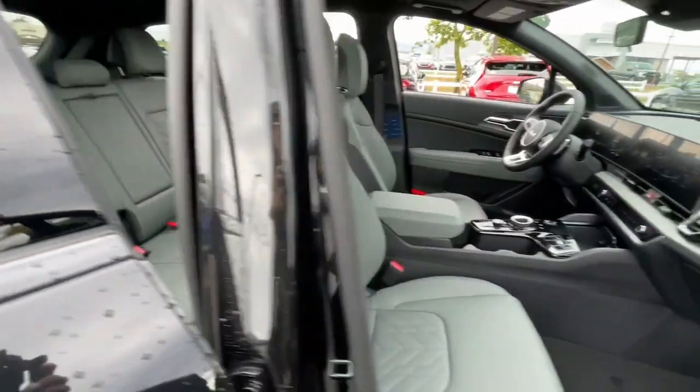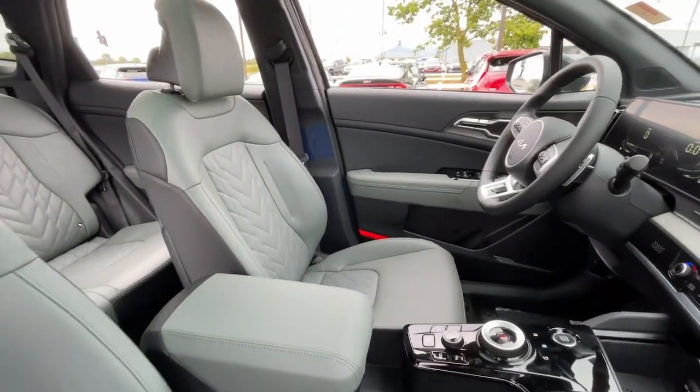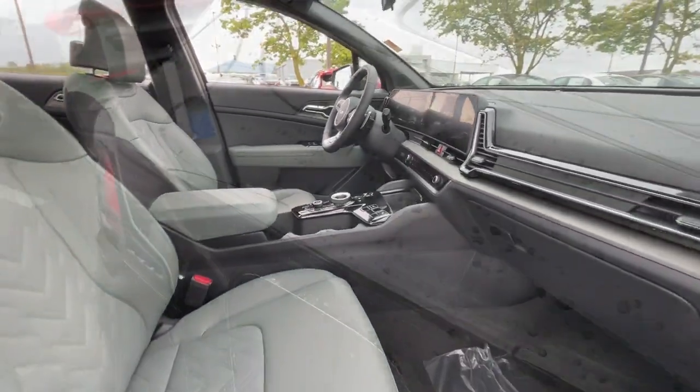These are just some of the great options this vehicle comes with: Apple CarPlay and/or Android Auto, heated driver's seat, keyless entry, navigation system, moonroof, and premium sound system.